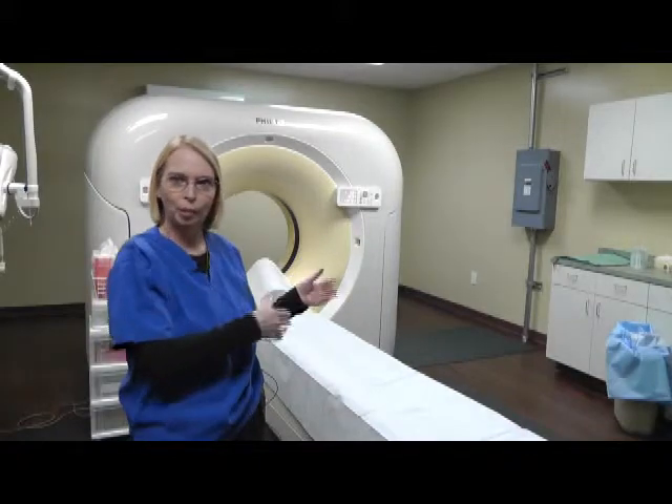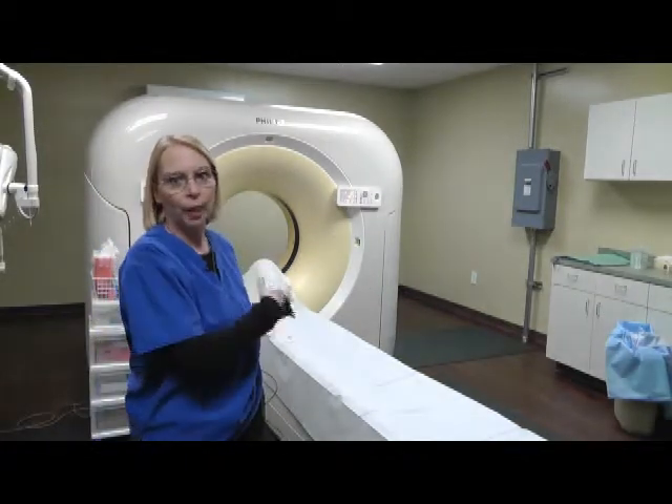We have patients that we've scanned before, and we'll scan through and come in and say, 'All right, we're done, we're all ready.' They're pleasantly surprised and they really like that we can get it done so much quicker than we used to do before. Yeah, it's nice.